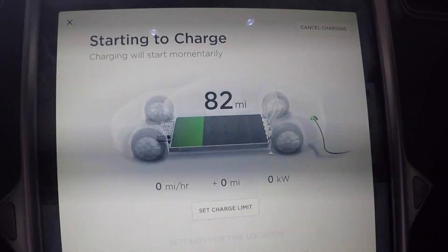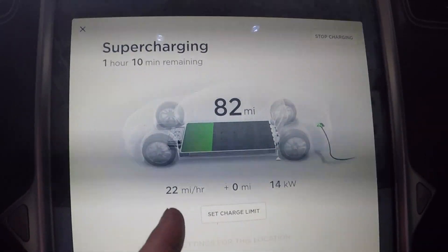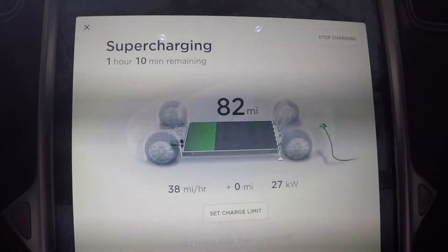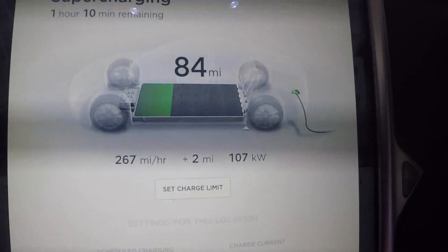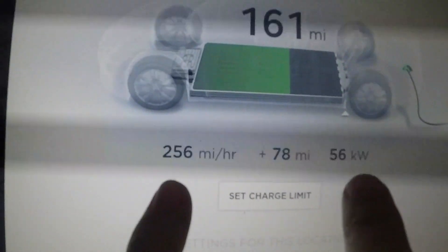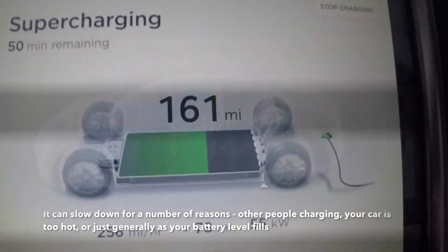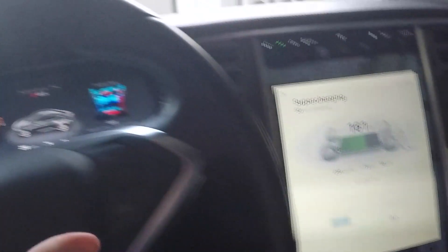Supercharging now — you can watch the miles climbing up. It's been about 20 minutes and we've put 78 miles back on the car, though it's slowing down now. We're at 161 miles of range with 50 minutes remaining — it's 7:12. We're going to leave now. Let me go unplug the supercharger.